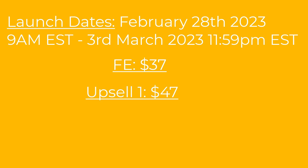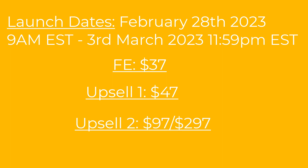Then there is upsell one, which is $47. This includes even more training on advanced techniques like using additional functions and charts, how to lock your sheets and things like that. It also includes six PLR spreadsheets: monthly tracker, monthly budget tracker, mileage tracker, household tracker and client tracker — available in both Excel and Google Sheets versions.